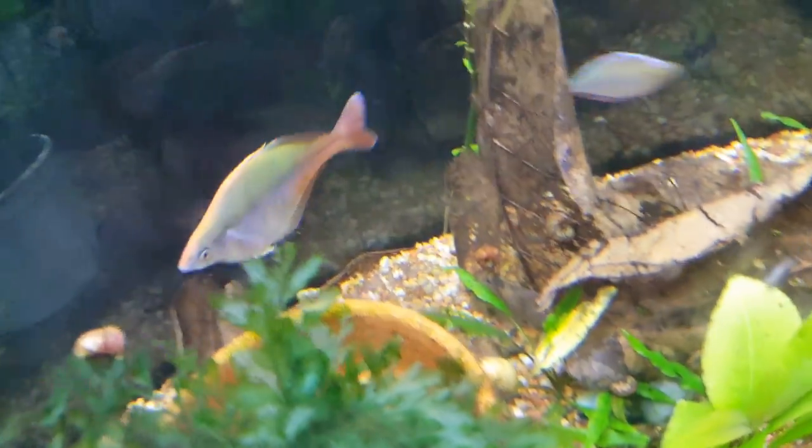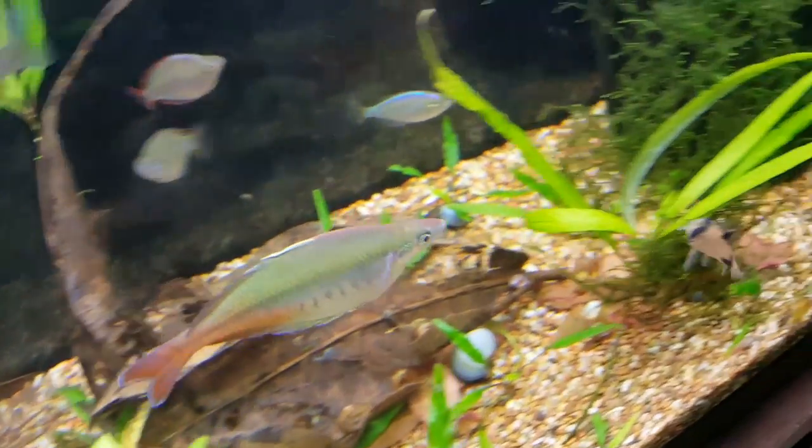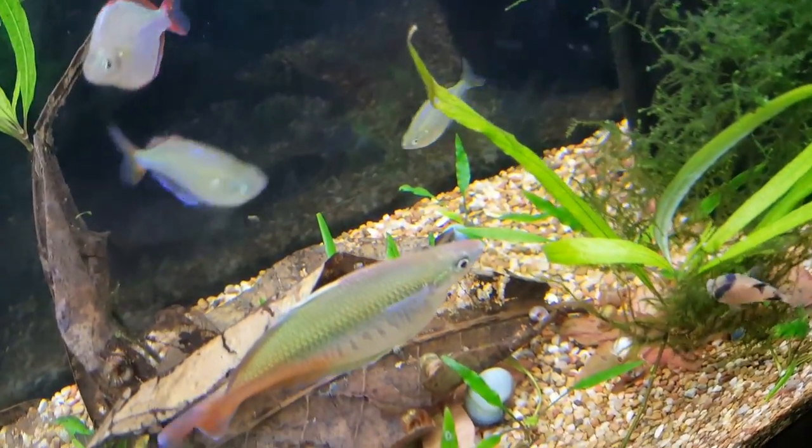Oh man. To think, if you could go into Gary Lang's fish room and just see his rainbows do this. Oh my god. So beautiful. Pretty cool.